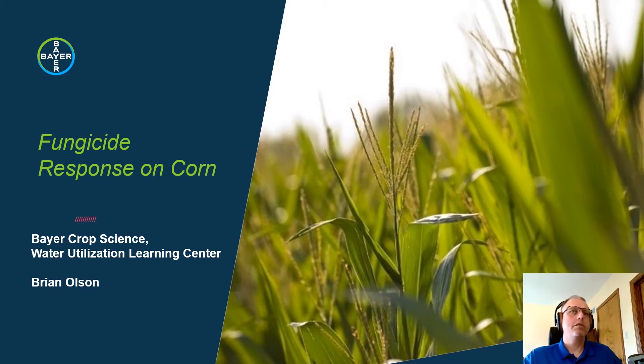Good afternoon from the Water Utilization Learning Center. My name is Brian Olson and I wanted to do a quick review of some of the work that we did in 2019 looking at fungicide response on corn.